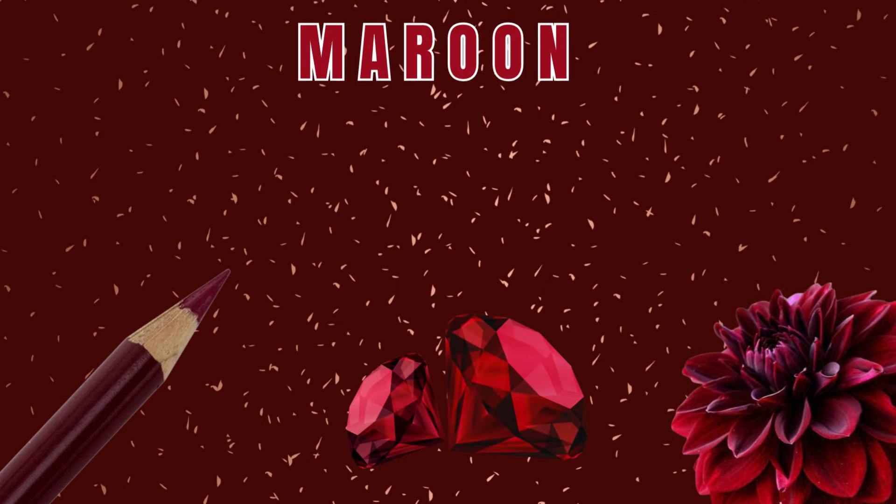Number 8: Maroon Color. As you can see, a maroon colored diamond and a maroon color flower.